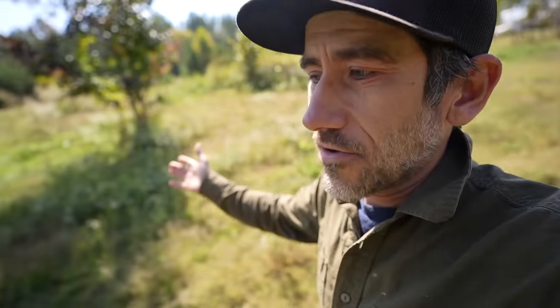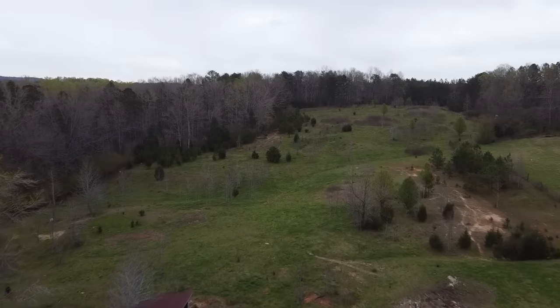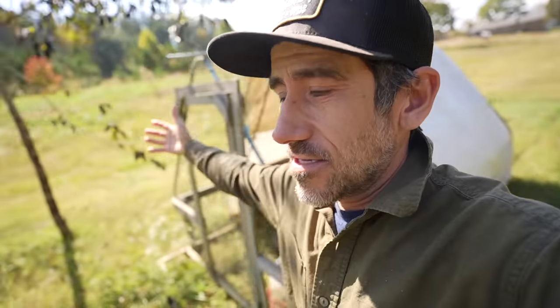We weren't planning on getting the beef cows this year — that wasn't even on my radar. But we just got the property, 14 acres. You're excited, you want to start doing stuff, you want to start growing food, because this is why we're here.